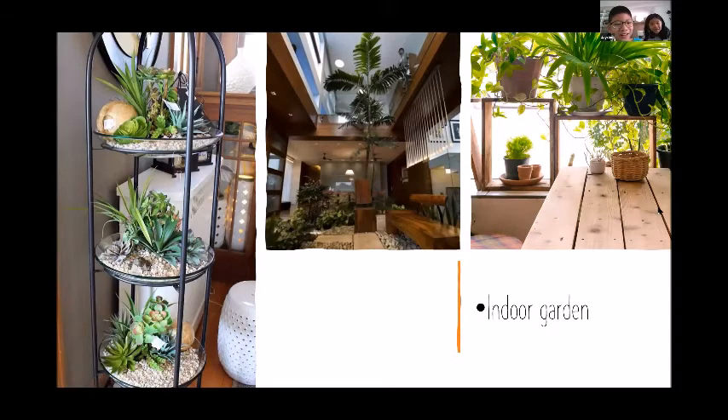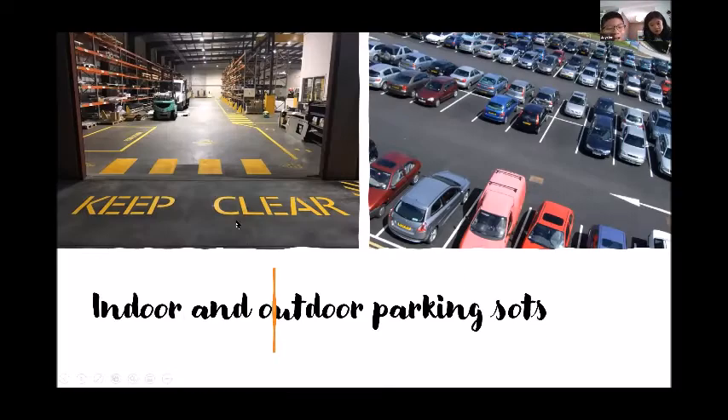We have the car park — both indoor and outdoor. The outdoor car park has 20 to 30 parking slots and the indoor car park has 30 to 40 parking slots.